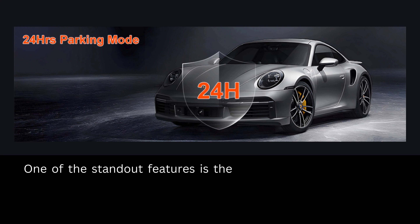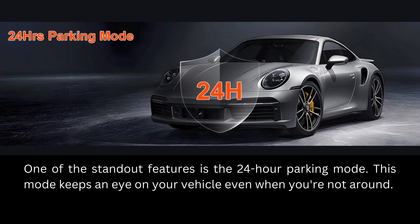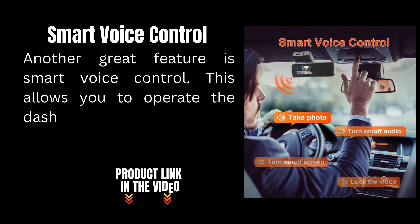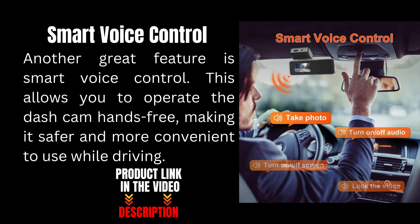One of the standout features is the 24-hour parking mode, which keeps an eye on your vehicle even when you're not around. Another great feature is smart voice control, which allows you to operate the dash cam hands-free, making it safer and more convenient to use while driving.